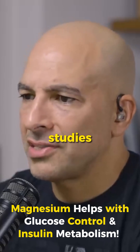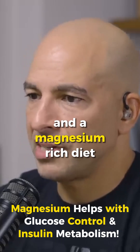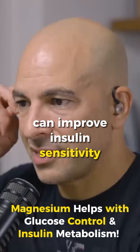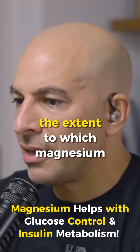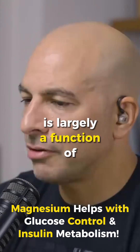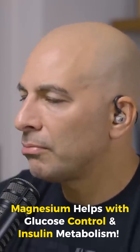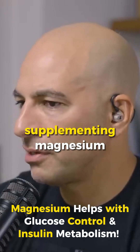There are a number of clinical studies, though not all of them, that suggest that supplementing with magnesium and a magnesium-rich diet can improve insulin sensitivity and fasting glucose. The extent to which magnesium can help is largely a function of magnesium deficiency — the more deficient you are in magnesium, the more you will be helped by supplementing magnesium.